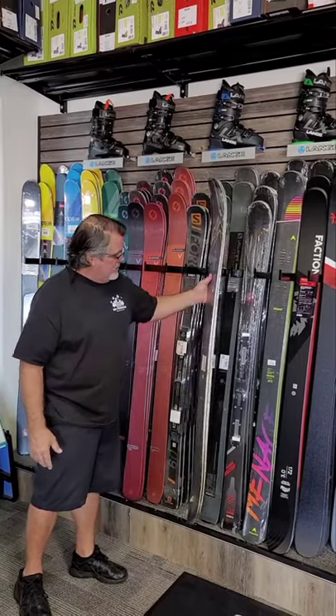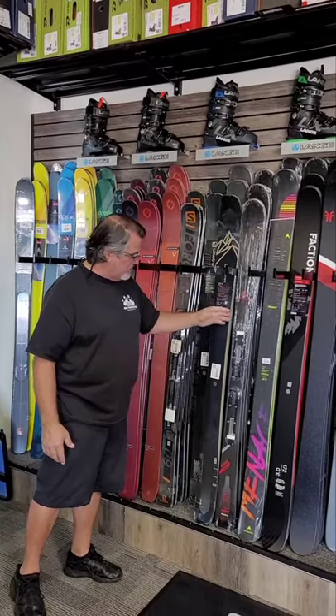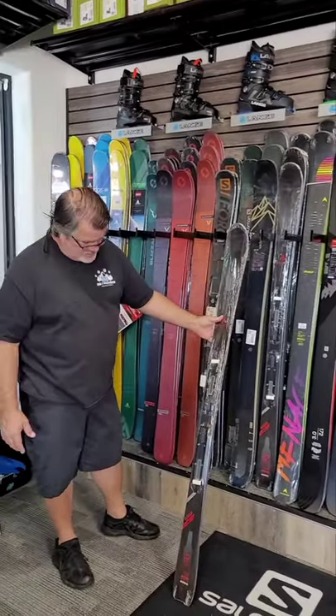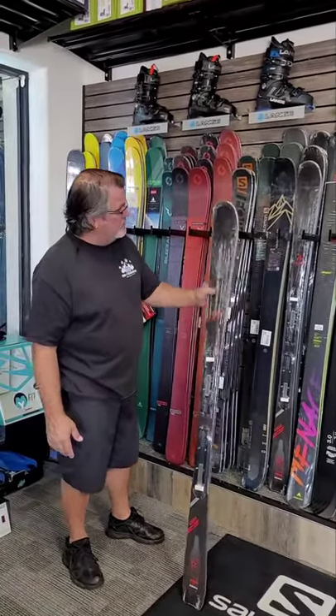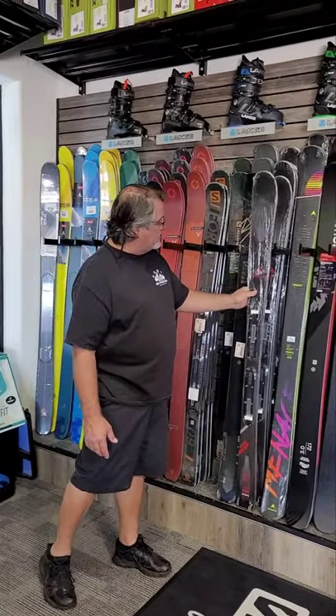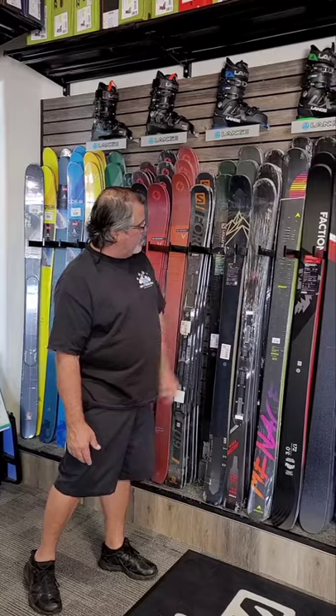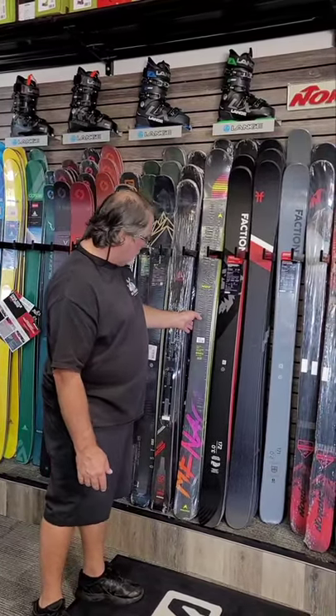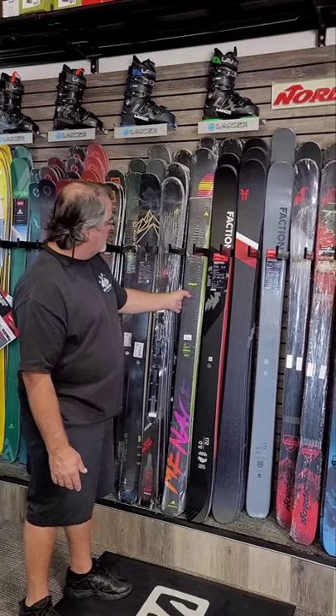We also carry Dynastar, the 4x4, which was highly rated for an all-mountain ski — on-mountain, I call it. It's 8200 foot, great ski. It's probably very underrated, but that's the 4x4. And then there's the Menace, which is a twin tip — great ski too.